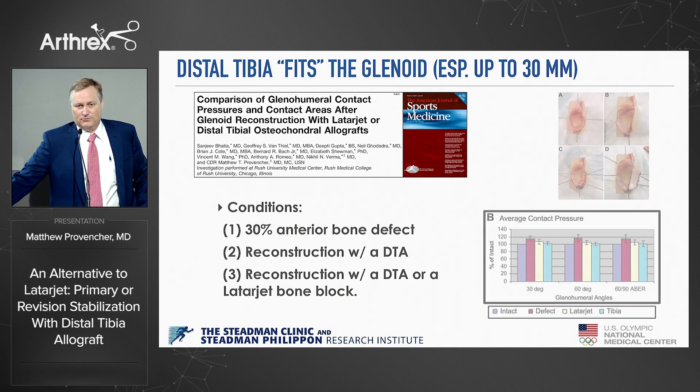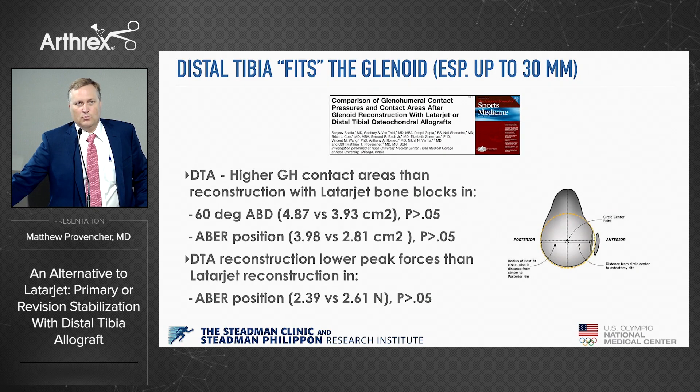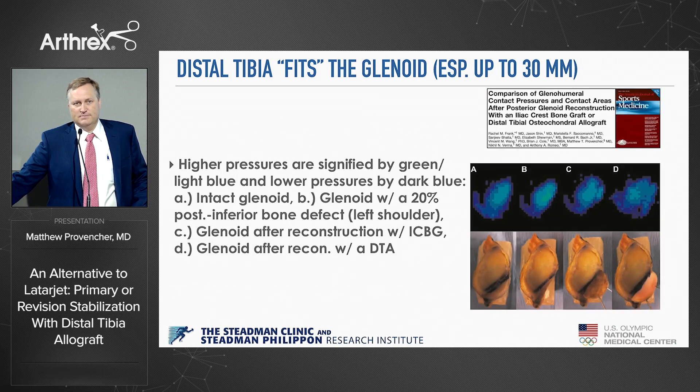I asked them, 'Well, what don't you use?' Fresh glenoids are hard to get. But we throw away all these distal tibias — our foot and ankle surgeons use the talus but don't do anything with the tibias. So we did a lot of work on that and found that it fits well up to 30 millimeters top to bottom. It doesn't fit well if it's huge, but you can reconstruct a lot of the glenoid within 30 millimeters.